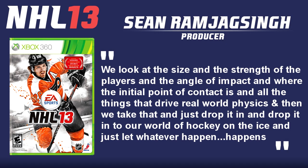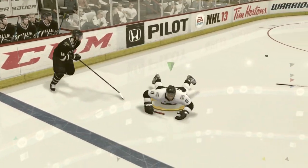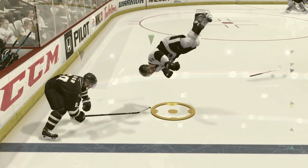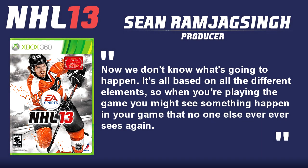We look at the size and the strength of players and the angle of impact and where the initial point of contact is — all the things that drive real world physics — and then we take that and drop it into our world of hockey on the ice and just let whatever happens happen. Now we don't know what's going to happen. It's all based on all the different elements. So when you're playing the game you might see something happen in your game that no one else ever sees again.